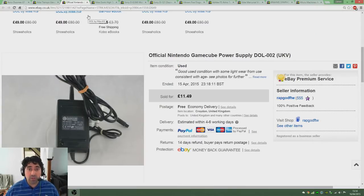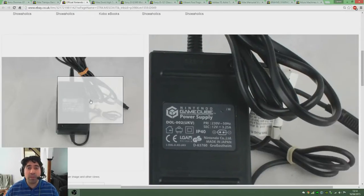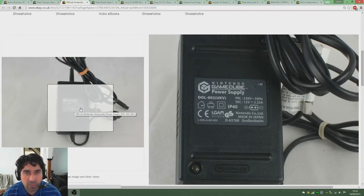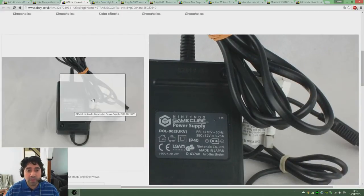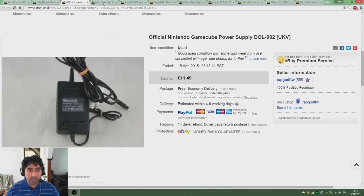Here's something I picked up at a boot fair just over the last weekend — this is a Gamecube power supply. Sometimes I like to quickly sift through boxes of wires and power supplies that you find at boot fairs because people tend to sell them pretty cheaply, 50p or a pound. I think this was about a pound and the guy didn't even know what it was — he thought it was like a laptop power supply. I picked that up for a pound and flipped it for £11.50. All my prices include free delivery so I have to take off about £2.34 on top of all the regular eBay and PayPal fees.